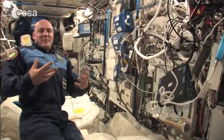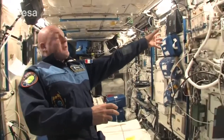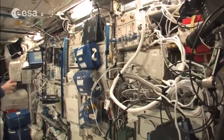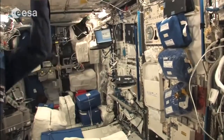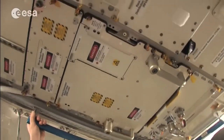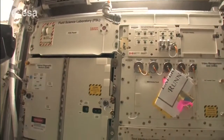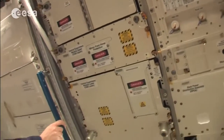It's very full and sometimes we work here with several people. I recently installed Altea, which is a radiation experiment. We have the Biolab here, physiology racks, and on the ceiling there is a fluid science lab where we do fluid experiments. So you can see the ceiling is used for all kinds of experiment equipment.